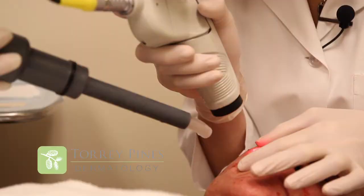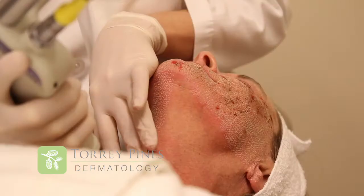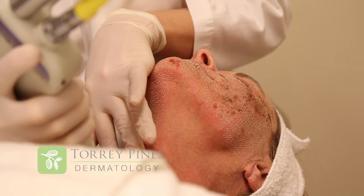Sometimes acne scarring is improved and burn scars as well. We treat a wide variety of ages with the Active FX and the Deep FX. We have some teenagers that come in following acne scarring that want to have treatments with the Deep FX.